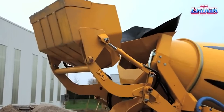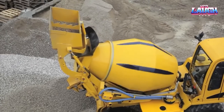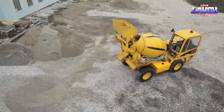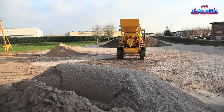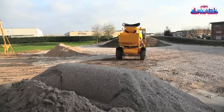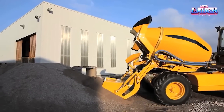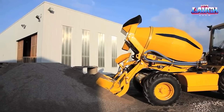Its robust 40 HP diesel engine teams up with a high-speed mixer for efficient performance, promising up to 4 production cycles per hour. With a drum capacity of 3,160 liters and a top speed of 30 kilometers per hour, this 5,700-kilogram behemoth simplifies and revolutionizes concrete mixing.